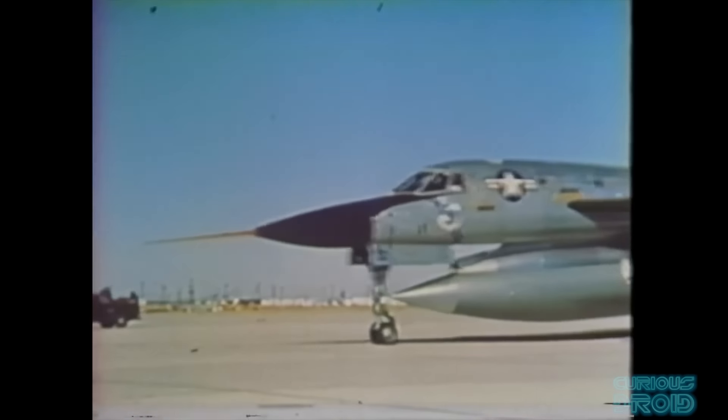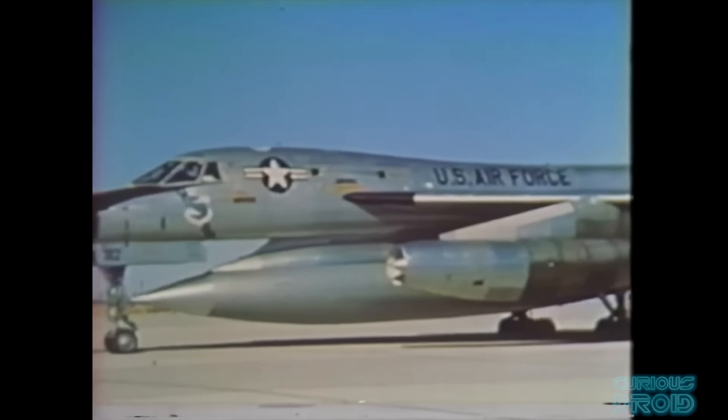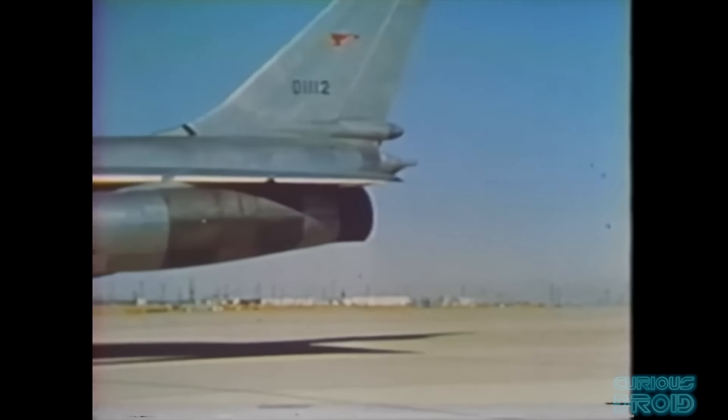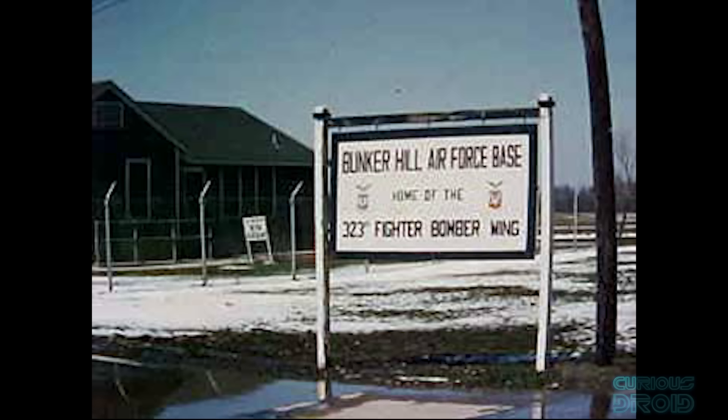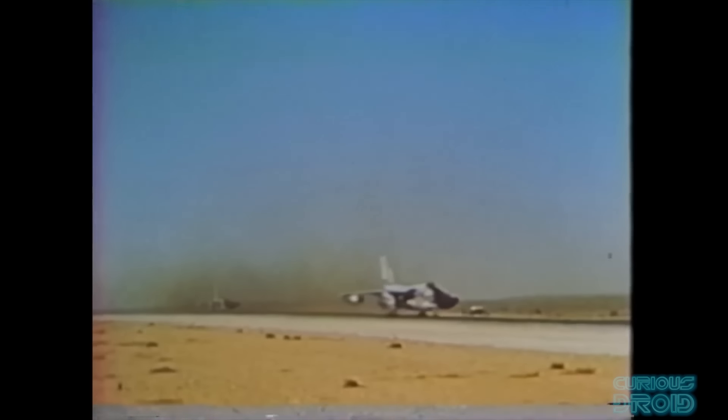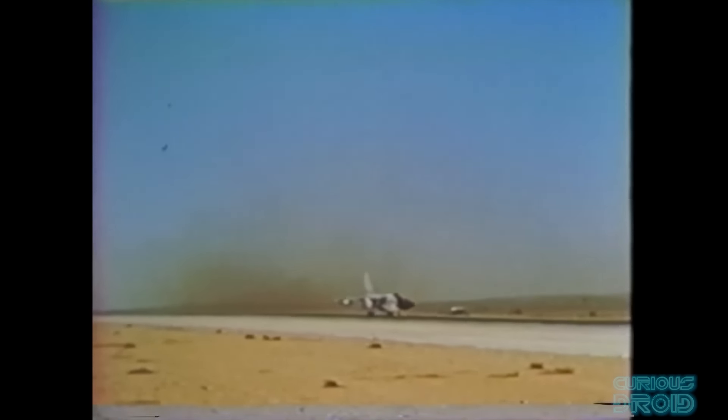Carrying the biggest nuclear devices in the US arsenal and external fuel tanks under the belly of the plane was an accident waiting to happen. The most infamous incident occurred at Bunker Hill Air Force Base, Indiana — now Grissom Air Force Base — in December 1964 when a full takeoff drill was in progress. Three B-58s were doing an alert drill which required a close formation takeoff with just an 8-second gap between them.